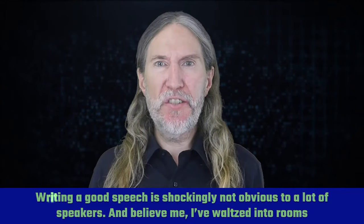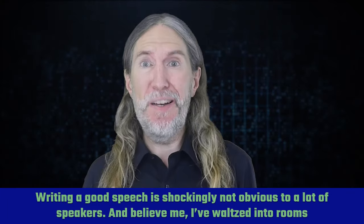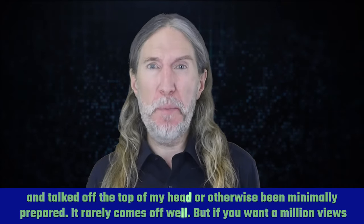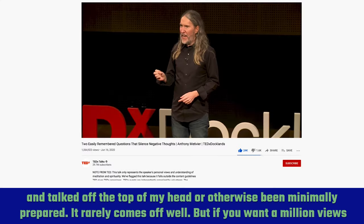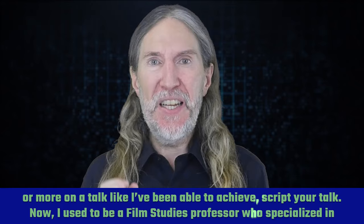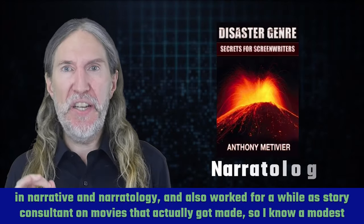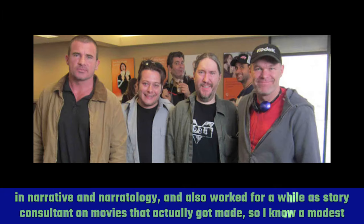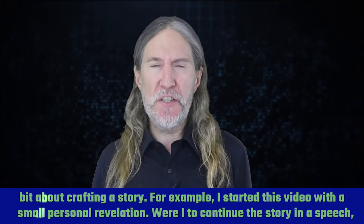Writing a good speech is shockingly not obvious to a lot of speakers. I've waltzed into rooms and talked off the top of my head or otherwise been minimally prepared — it rarely comes off well. But if you want a million views or more on a talk, script your talk. I used to be a film studies professor who specialized in narrative and narratology, and also worked as a story consultant on movies that actually got made.